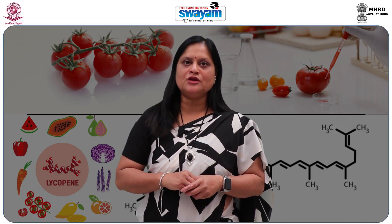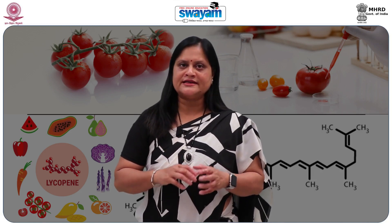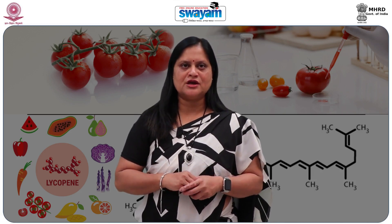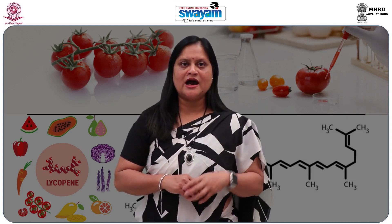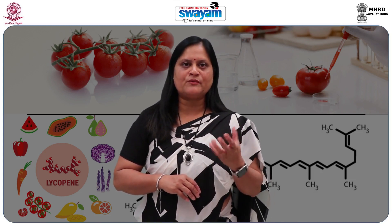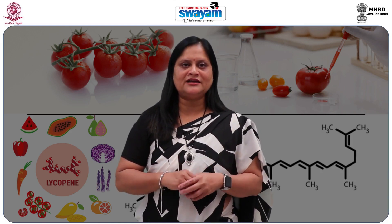Lycopene is a non-pro-vitamin A carotenoid that is responsible for the red to pink color seen in tomatoes, pink grapefruit and other foods. Processed tomato products are the primary dietary Lycopene source in most countries. Unlike many other natural compounds, Lycopene is generally stable to processing when present in the plant tissue matrix.